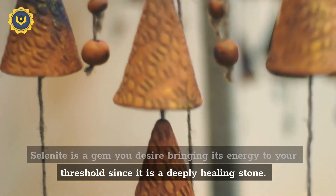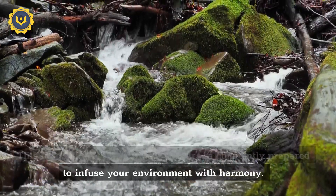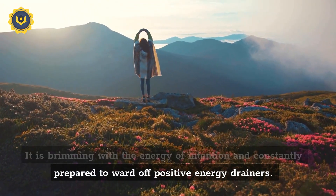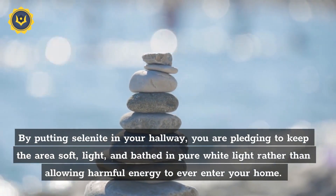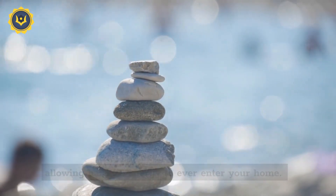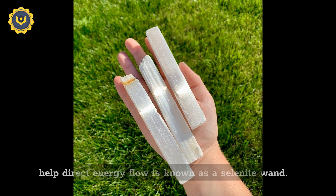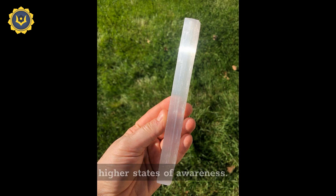Home and office feng shui: selenite is a gem you desire bringing its energy to your threshold, since it is a deeply healing stone. This moon-bright stone is constantly prepared to infuse your environment with harmony. It is brimming with the energy of intention and constantly prepared to ward off positive energy drainers. By putting selenite in your hallway, you are pledging to keep the area soft, light, and bathed in pure white light rather than allowing harmful energy to ever enter your home. Selenite wands: selenite that comes in the form of a stick or wand can help direct energy flow. Uses for selenite wands include releasing trapped energy, purifying the aura, banishing harmful energy, and reaching higher states of awareness.